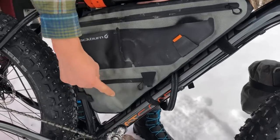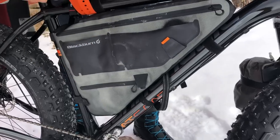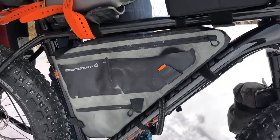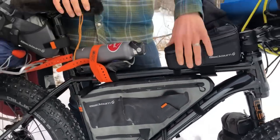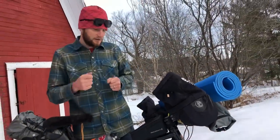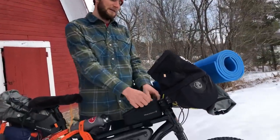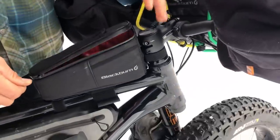The frame bag is also from the Blackburn Outpost lineup. I kept our daily set of food in here, with tools down below — spare tube, bike tool, spare valves, all sorts of stuff. In the top compartment I had a mini frame pump, high volume, super handy. Also all your food — a whole lot of Untapped of course — and anything else you'd need quick access to on the bike.